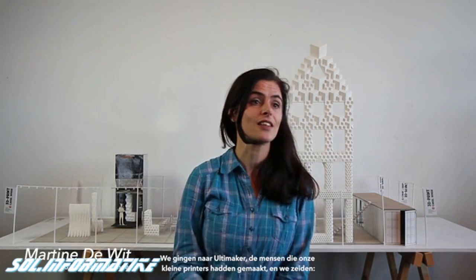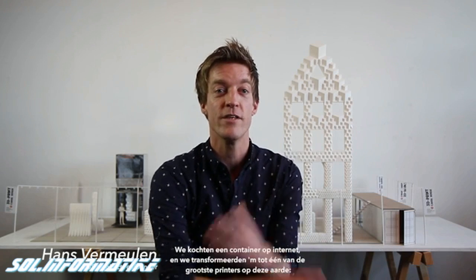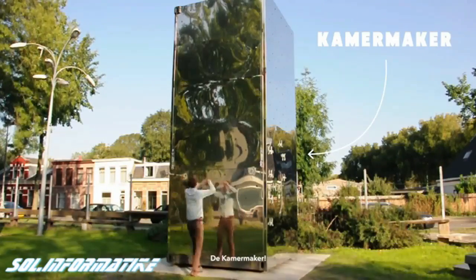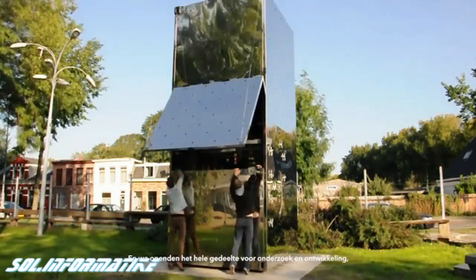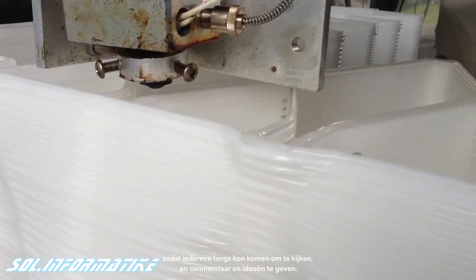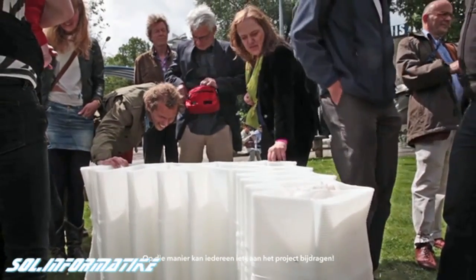So we went to Ultimaker, the guys who made the small printers, and we said, can we make a printer with which we can build a house? We bought a container from the internet and transformed it into one of the biggest printers on this planet — the Kamermaker, which actually means room builder. When it was finished, we put it in the front yard of our office, opening up the whole research and development of the printer, inviting everyone to come, make comments, put ideas, and in that way donate to the project.